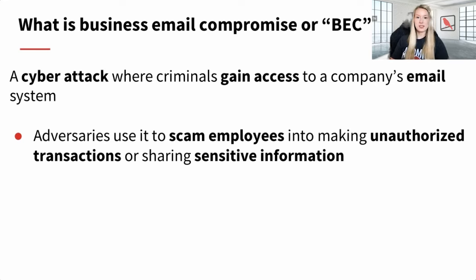Business email compromise is a cyber attack where criminals gain access to a company's email system. Adversaries use it to scam employees into making unauthorized transactions or sharing and stealing sensitive information. Email inboxes contain a treasure trove of valuable information — email addresses are among the most critical identifiers in the corporate world. Gaining access gives adversaries both sensitive information and the ability to impersonate legitimate user accounts and carry out malicious activities for financial gain.